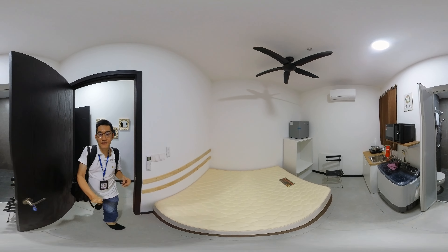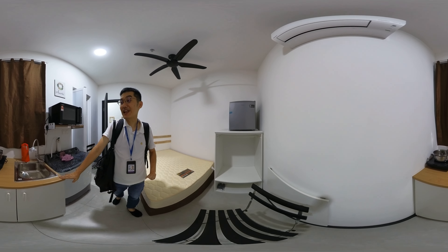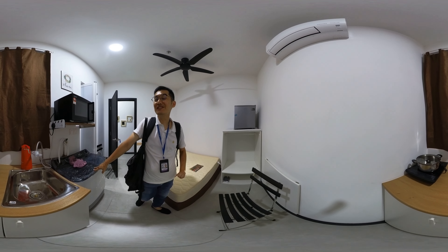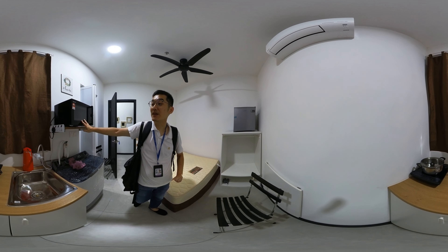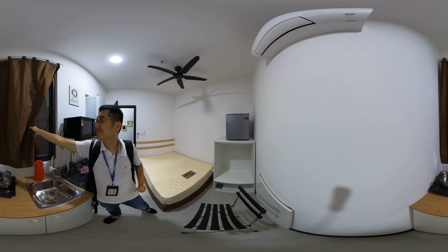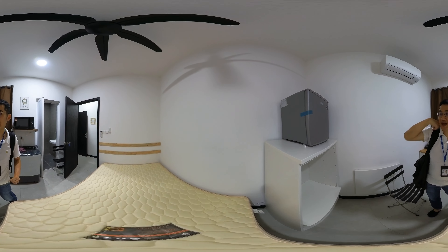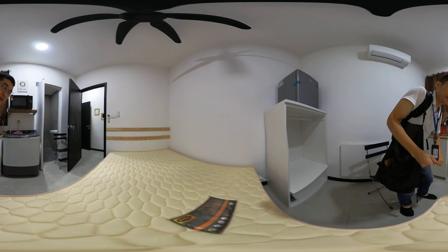150 square feet, comes with one queen-size bed. There is one small pantry here and you are allowed to do light cooking. Washing machine is ready, and microwave. There is one water filter here as well. This is the window. You will have one small fridge and one open-concept wardrobe.